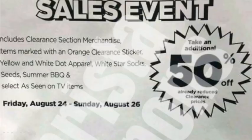I'll link that in the description box if you guys can't remember the website. The first part of this says these items are going to take an additional 50% off the already clearance price. So basically, if something is 25% off a $10 item, it would be $7.50, and then an additional 50% off that. Items include the clearance section merchandise, items marked with an orange clearance sticker, yellow and white dot apparel, white star socks, seeds, summer barbecue, and as seen on TV items.